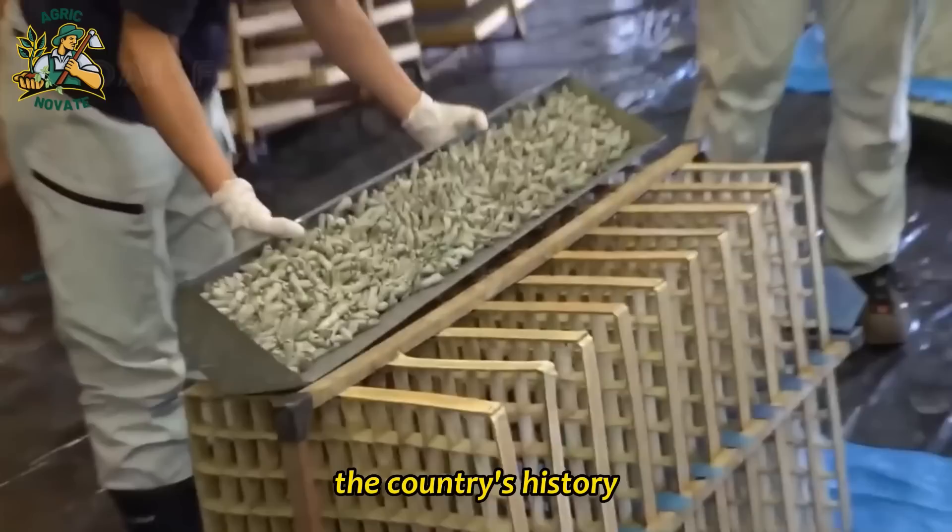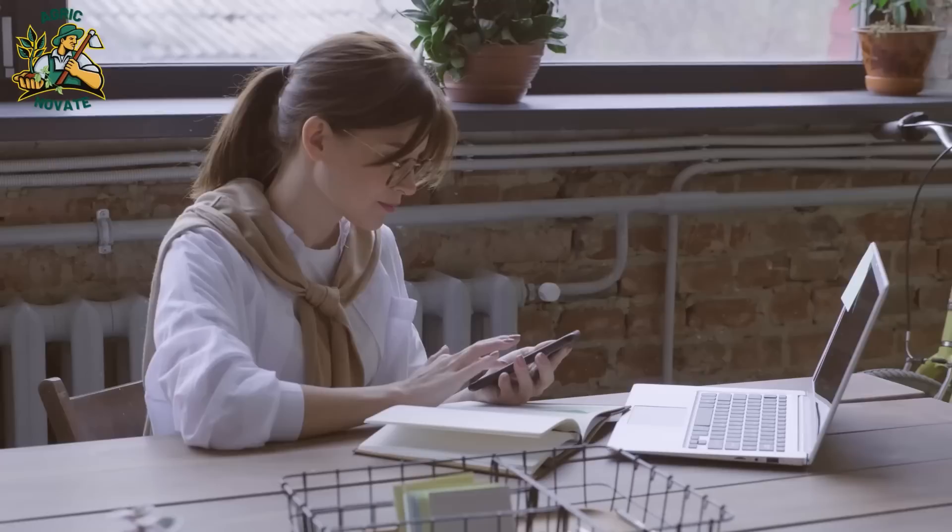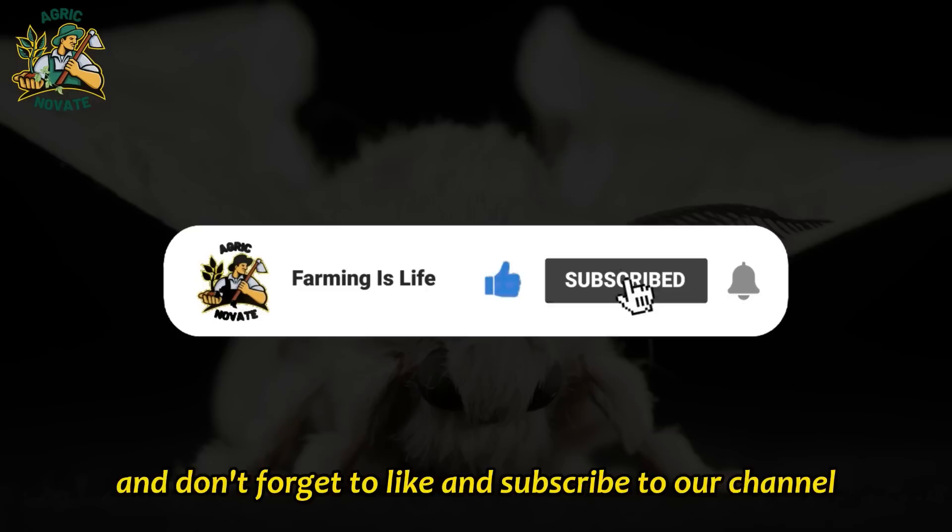Thank you for watching, and we hope you enjoyed learning about the fascinating process of how the Japanese farm silkworms for silk. If you have any questions or comments, please leave them down below. Don't forget to like and subscribe to our channel for more interesting content.